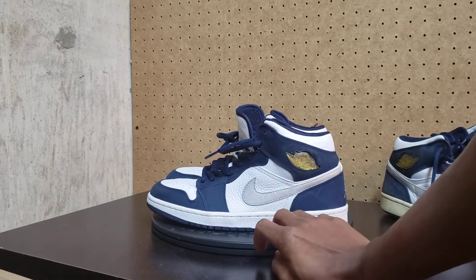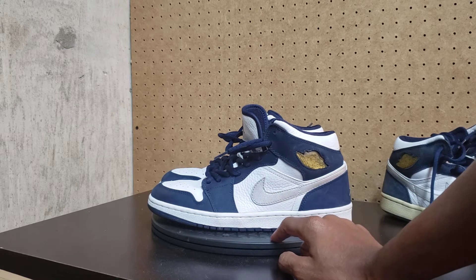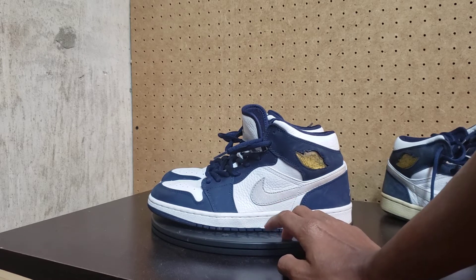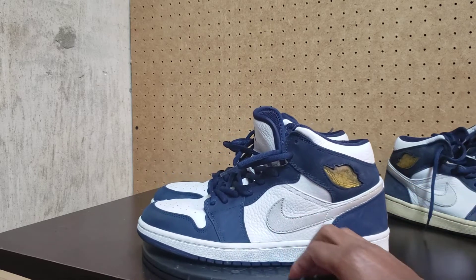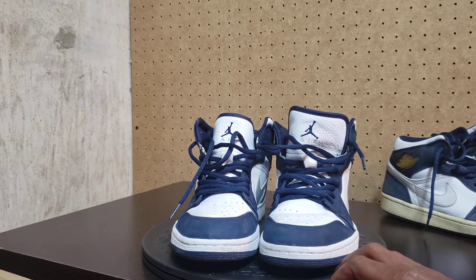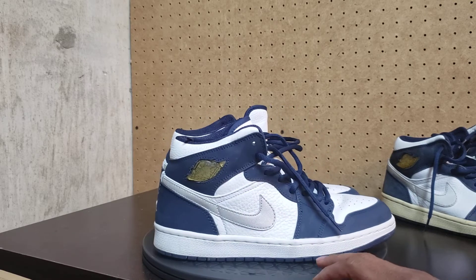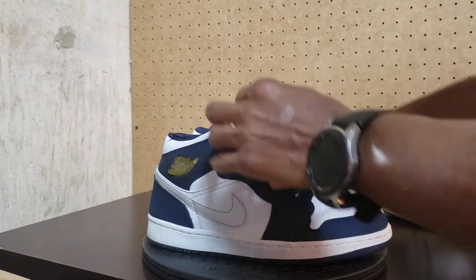Look at them. You got the silver — they call it metallic silver. These are supposed to be the Japan ones. That's what they're going to call these. But originally they were the Air Jordan 1 Retro Plus — that's what it said in the box. I believe these are the same exact shoe that are coming out. If you see the title says Japan ones, this is what they are, from what I've seen in the pictures.